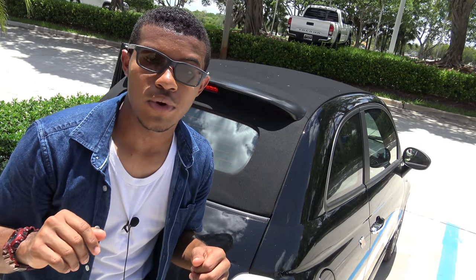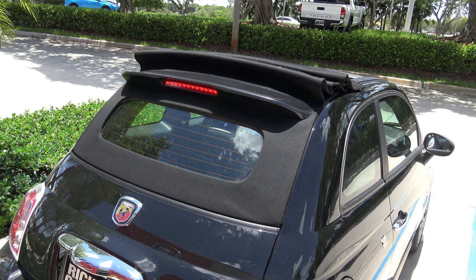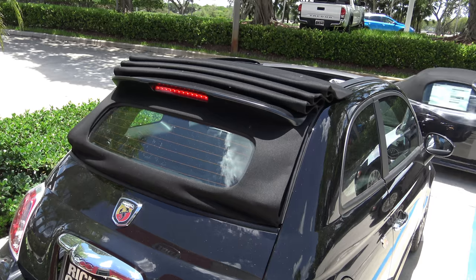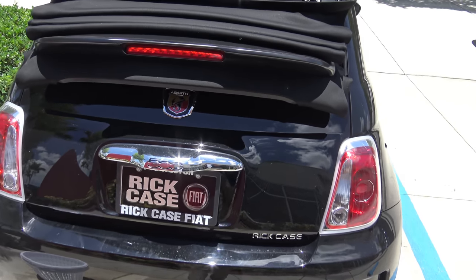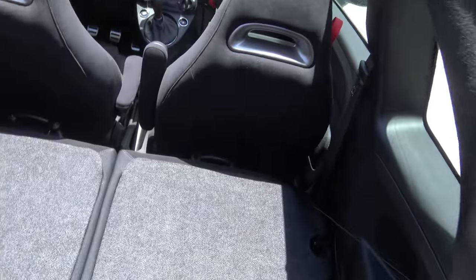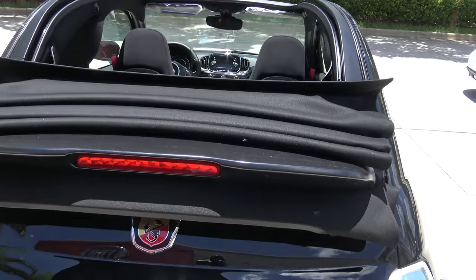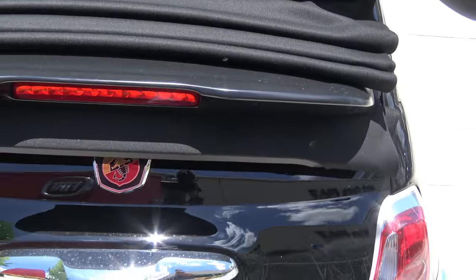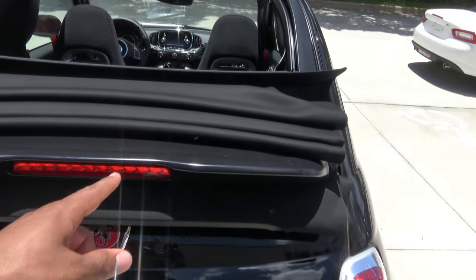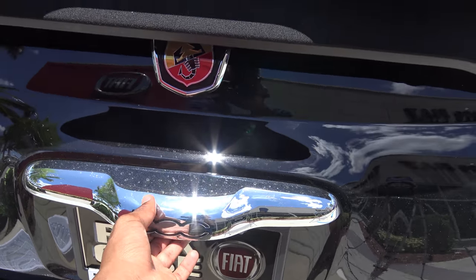We might as well fold down the top on this 2017 Fiat 500C Abart. One important thing to note: when the convertible top is all the way down in its lowest position and you open the trunk, it will actually raise the top slightly to enable the trunk to open. I'll press right underneath the 500 numbering to demonstrate.